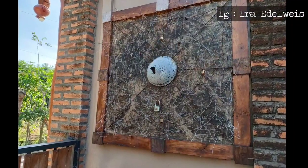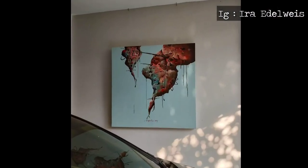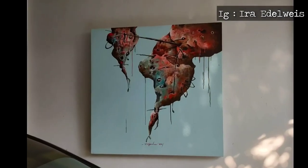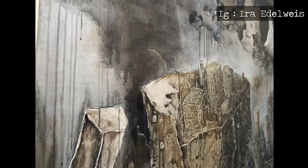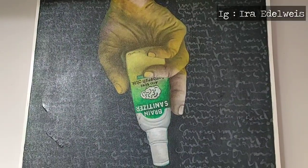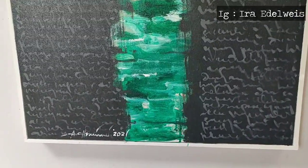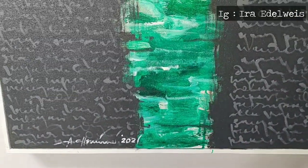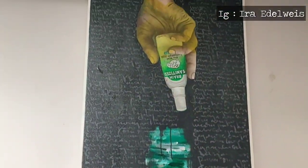Kalian akan tentunya ikut merasakan kekaguman ke galeri ini. Beliau juga berdakwah ya melalui seni lukis beliau. Galeri ini termasuk baru, lukisannya pun termasuk baru, baru dibikin tahun 2021.